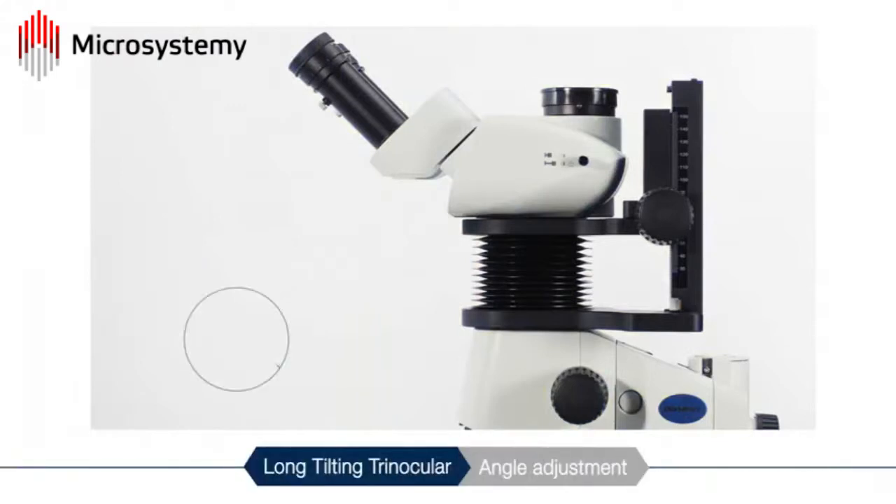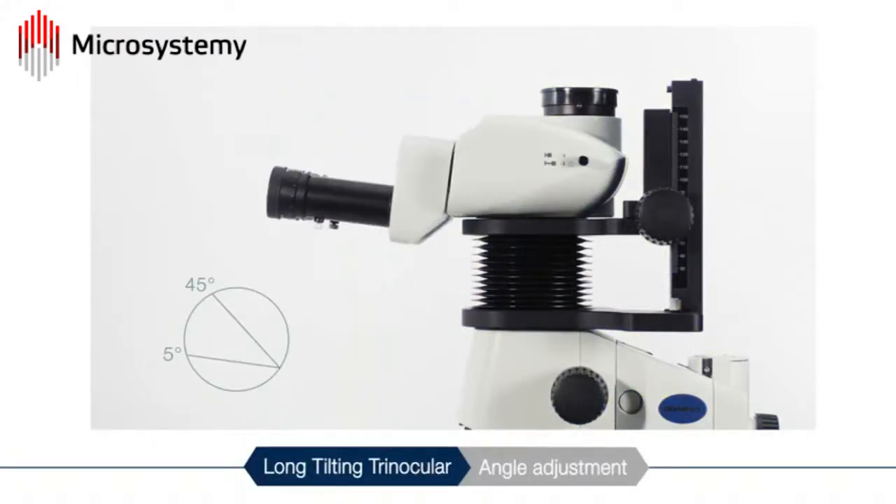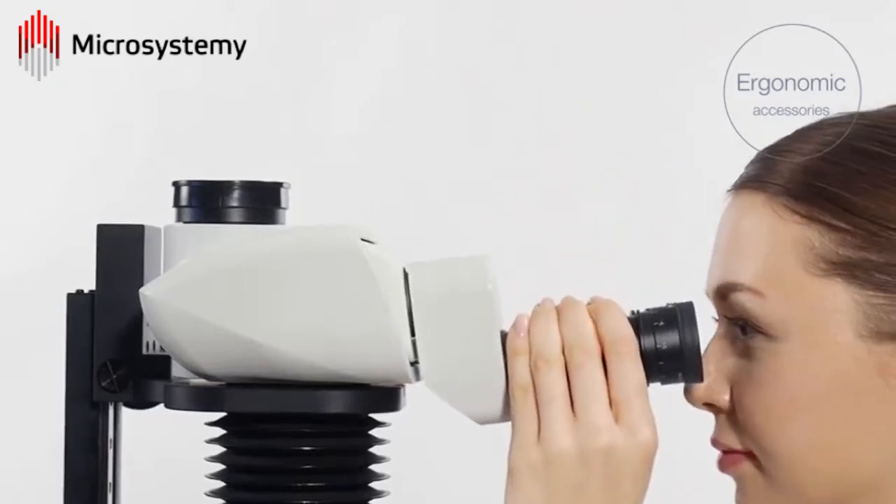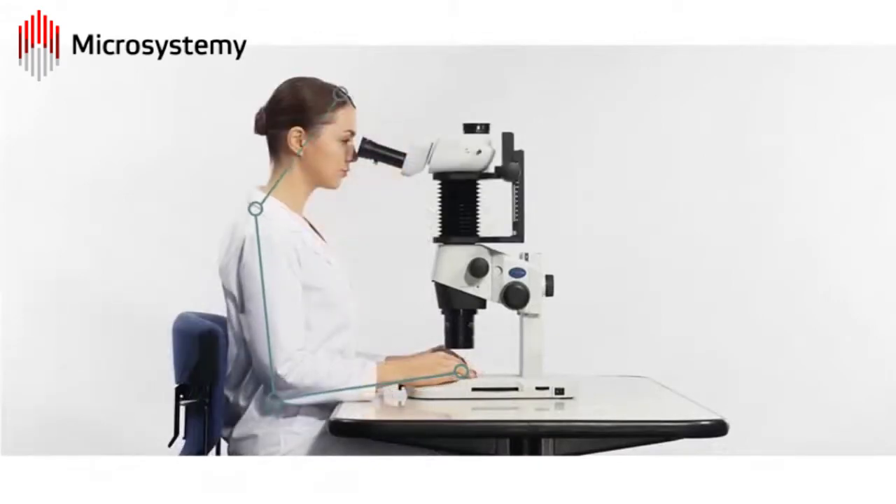The angle of the eyepieces can also be adjusted from 5 to 45 degrees, allowing users to make their observations from a natural posture. This does not put extra strain on the neck.